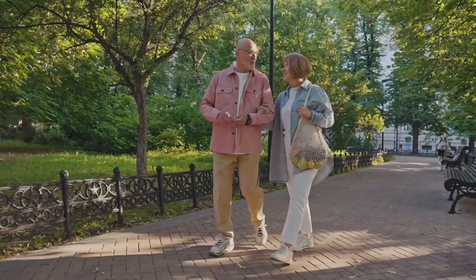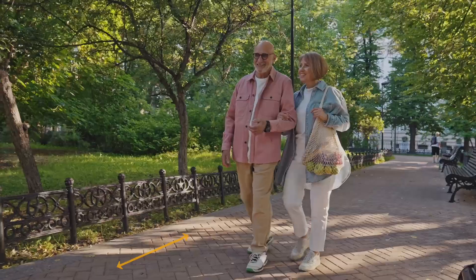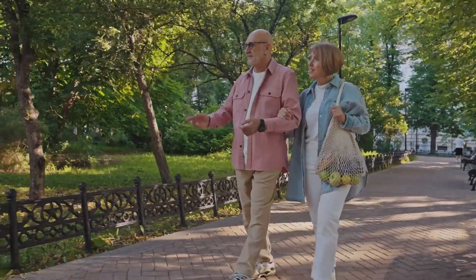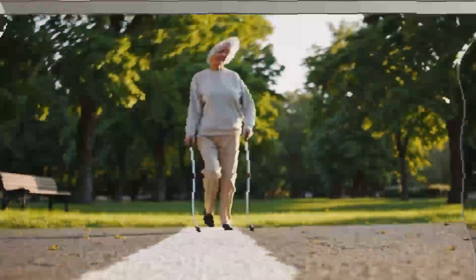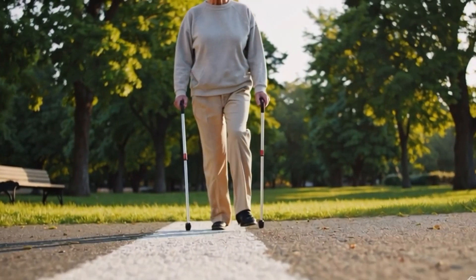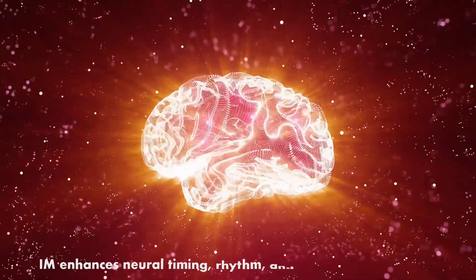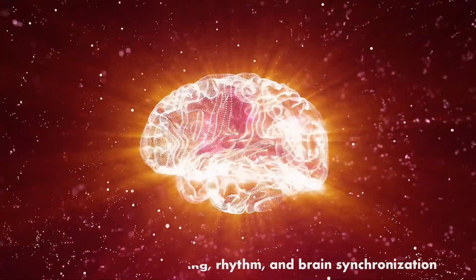Even the simple act of walking requires your brain to coordinate steps, balance and spatial awareness. Impaired neural timing can lead to imbalance, uncoordinated movements and gait issues. IM addresses the root cause of such dysfunctions by enhancing neural timing, rhythm and brain synchronization.